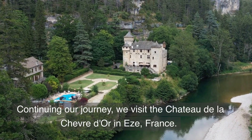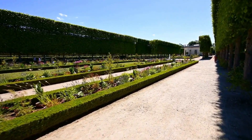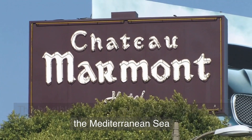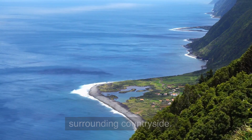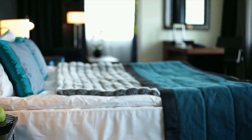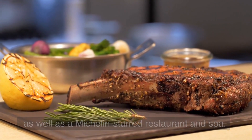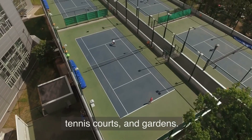Continuing our journey, we visit the Chateau de la Chevro d'Or in Ys, France. This breathtaking castle sits atop a cliff overlooking the Mediterranean Sea and features panoramic views of the ocean and the surrounding countryside. The Chateau boasts 37 luxurious guest rooms and suites, as well as a Michelin-starred restaurant and spa. The property also includes a swimming pool, tennis courts, and gardens.